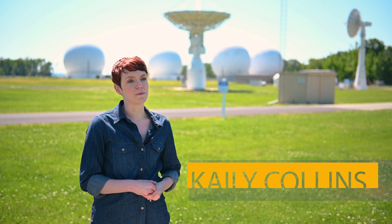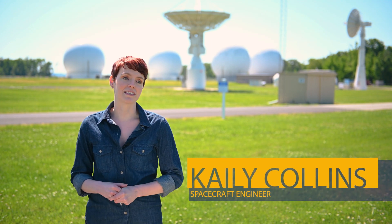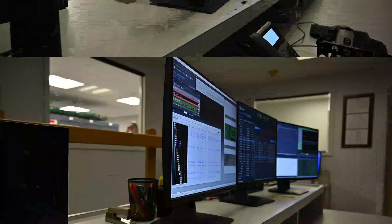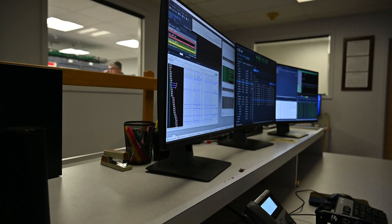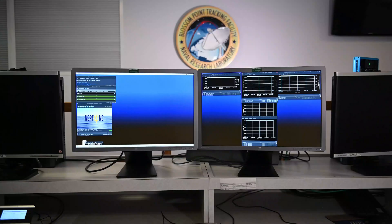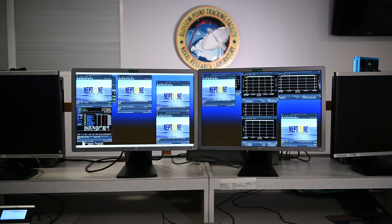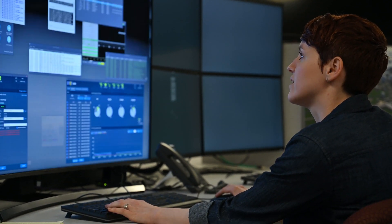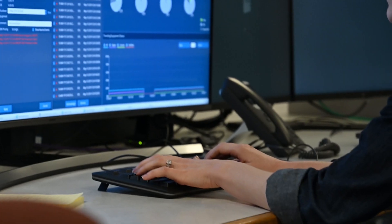Currently, Blossom Point operates as a lights-out automated facility, which means we don't have humans here on site 24/7 like a traditional satellite command and control facility would. We have the kind of automation that if I need to interact with my satellite at any point in time, I can step in, pause my automation, sit down on my console, and begin to command my satellite.